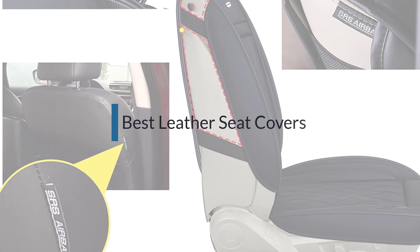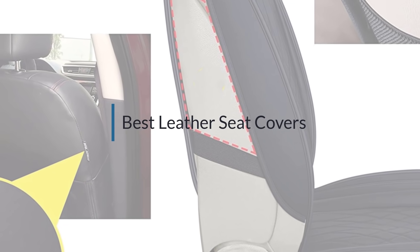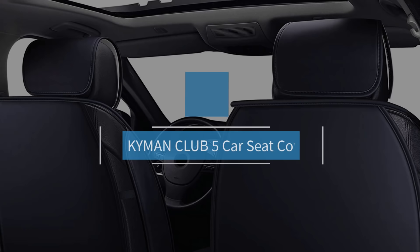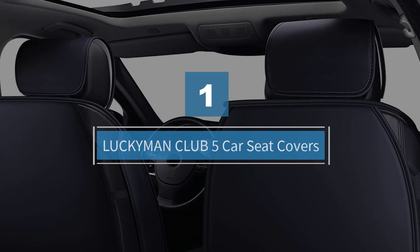If you are looking for the best leather seat cover, here is a collection you have got to see. Let's get started. Number one, most popular: Lucky Man Club five car seat covers.